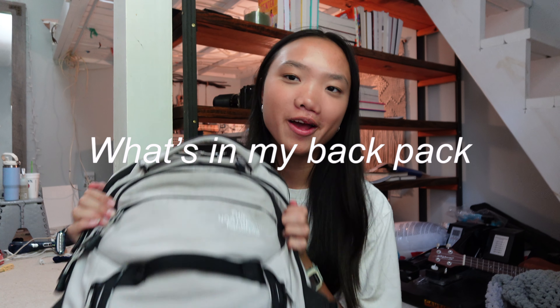Hey guys, welcome back to my channel! Today we are doing a "What's in My Backpack" video as a senior in high school. I've always loved making these videos — I've made a ton in the past — so I thought it'd be fun to do it for my senior year.